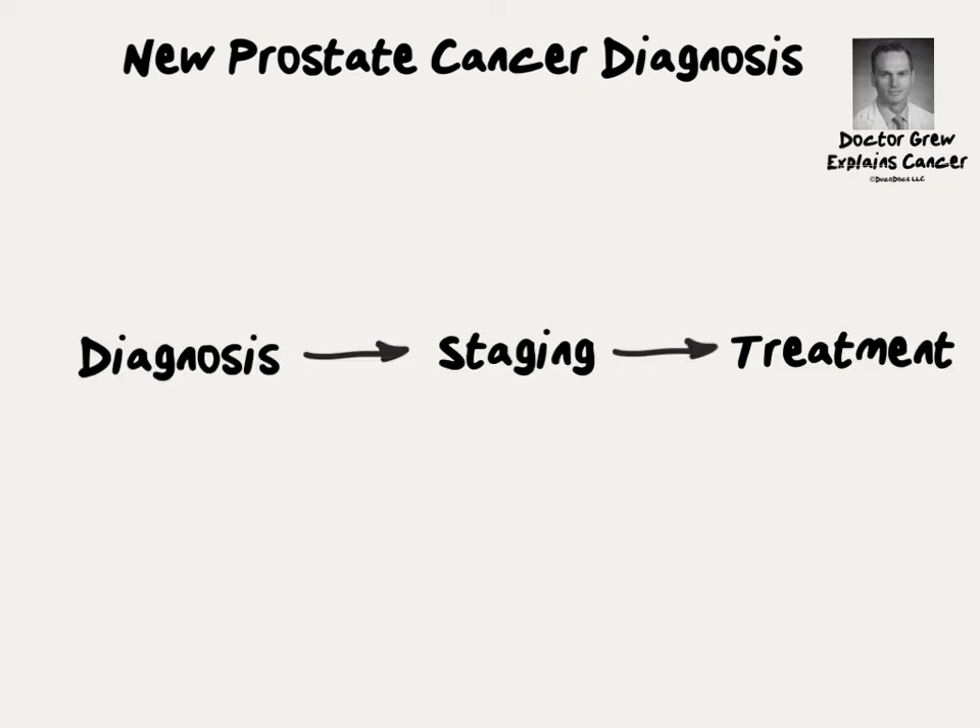In this video we'll talk about the three basic steps that any man who has a new diagnosis of prostate cancer should understand: diagnosis, staging, and treatment.